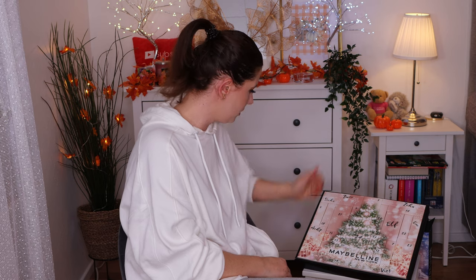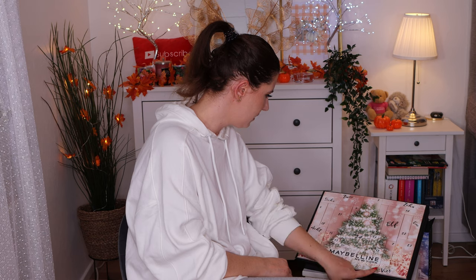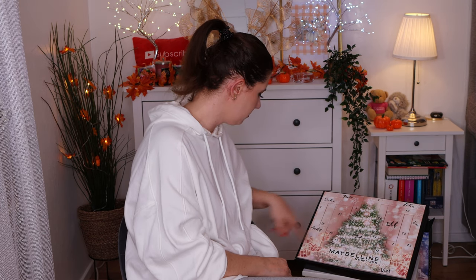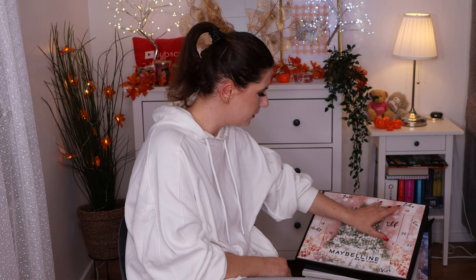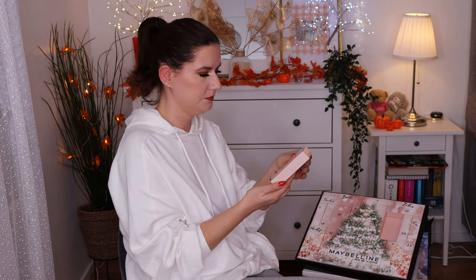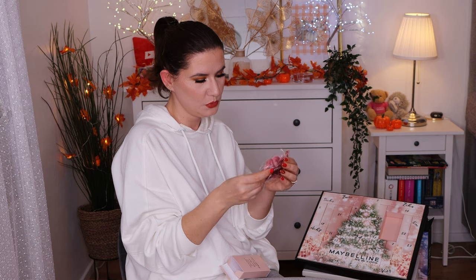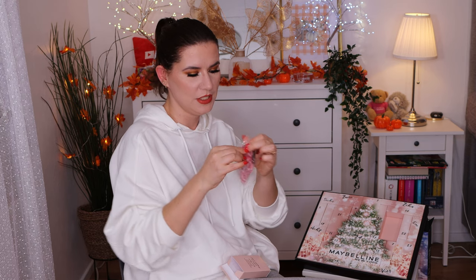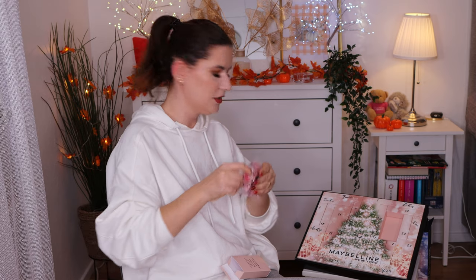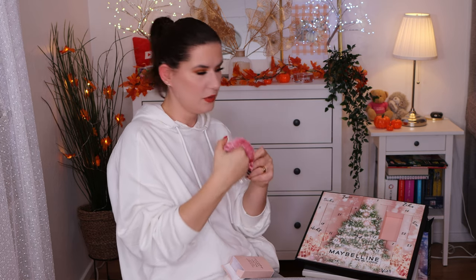The text is in German, so I have no idea. Is this one or L? Let's just open it. Oh, scrunchie! It's a little bit too firm but it's a cute scrunchie.